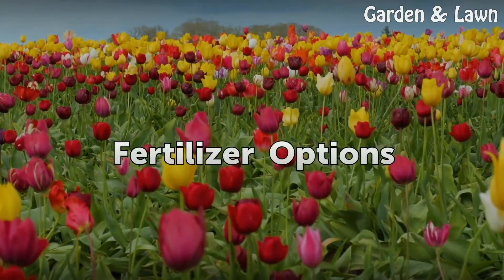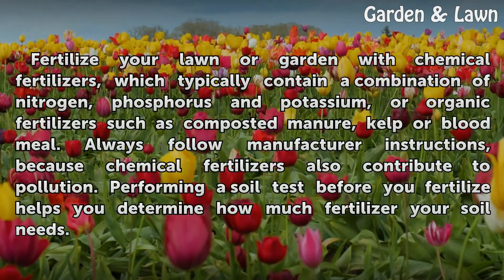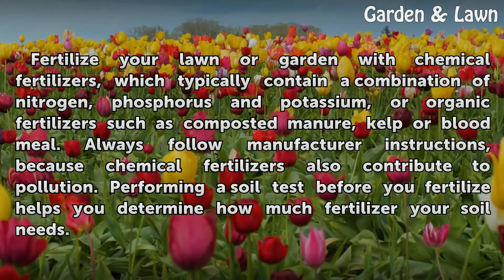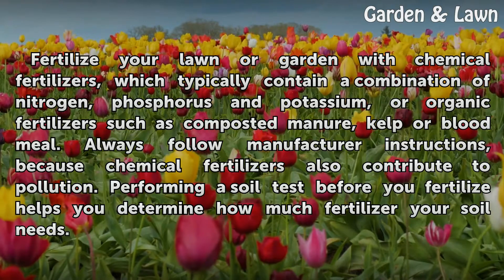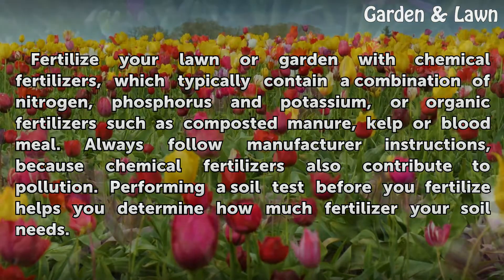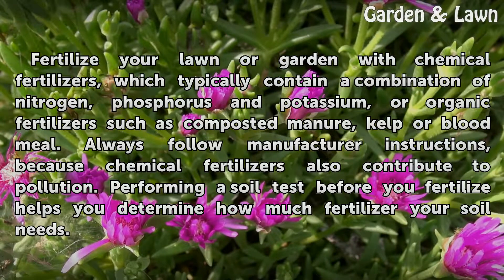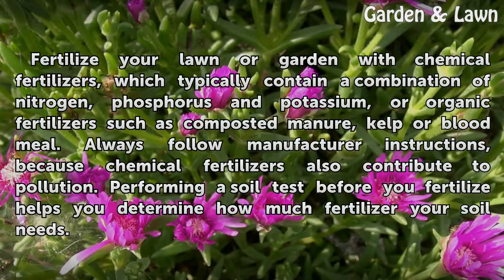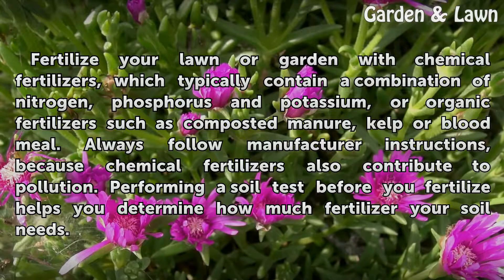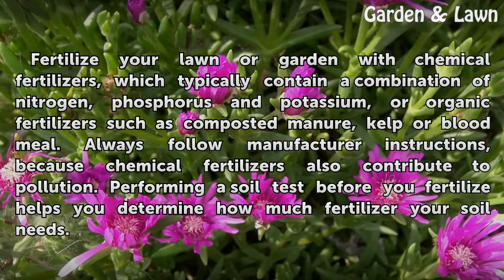Fertilizer options. Fertilize your lawn or garden with chemical fertilizers, which typically contain a combination of nitrogen, phosphorus, and potassium, or organic fertilizers such as composted manure, kelp, or blood meal. Always follow manufacturer instructions, because chemical fertilizers also contribute to pollution. Performing a soil test before you fertilize helps you determine how much fertilizer your soil needs.